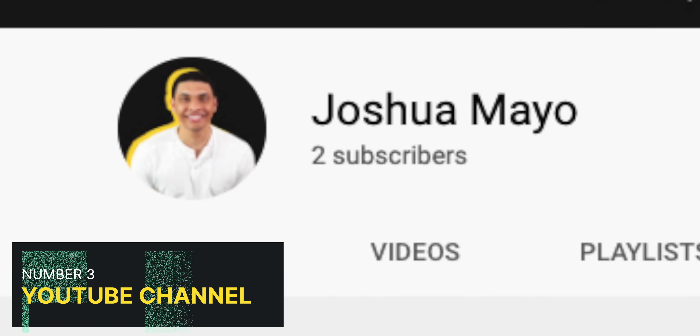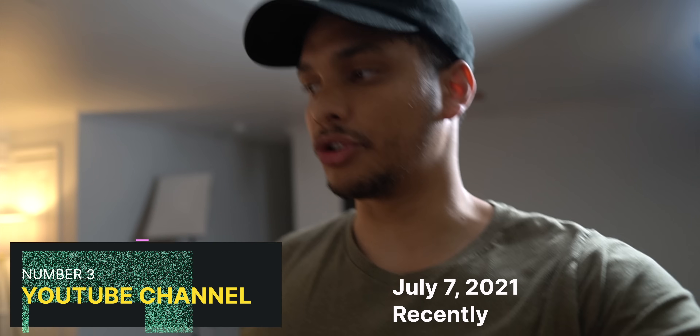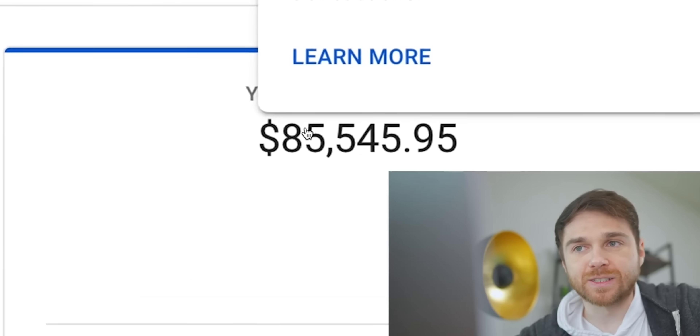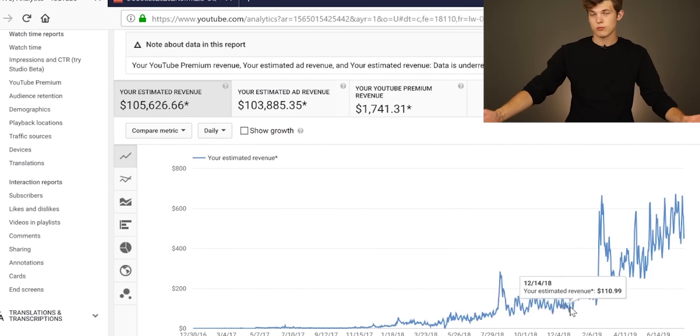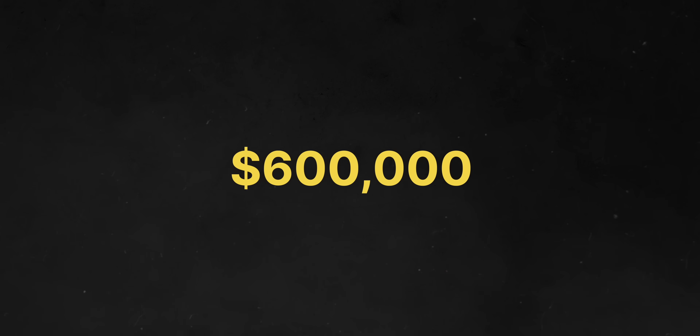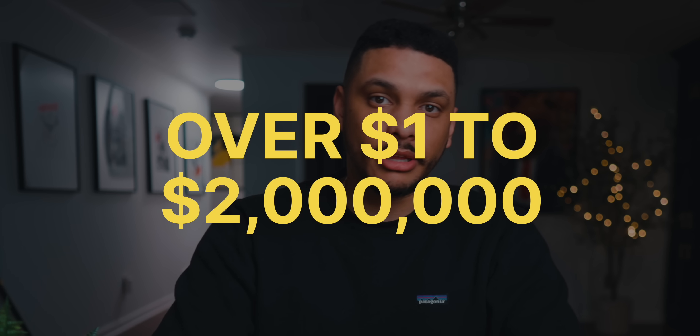When I first started my channel in 2021, I knew that the potential to make life-changing money with YouTube was more than possible. I had already spent years watching other YouTubers talk about how much money they were making, and I just knew that if they could do it, I could do it too. And I did. Last year, I earned a little over $600,000 from YouTube, and this year I'm currently on track to earning well over $1 to $2 million.